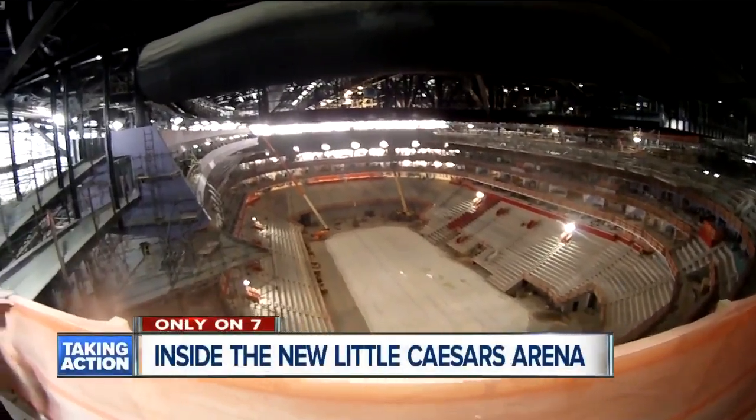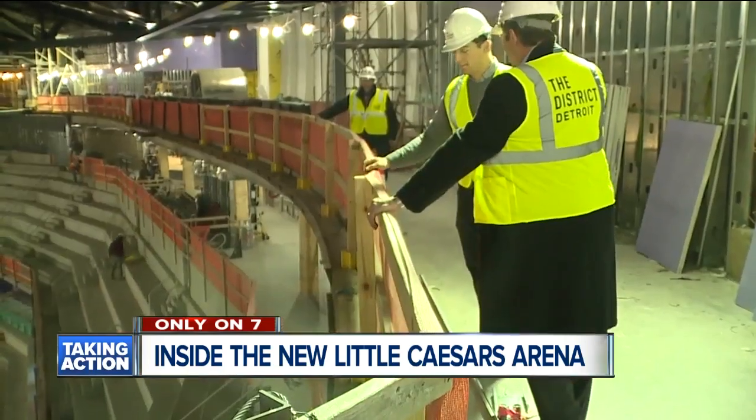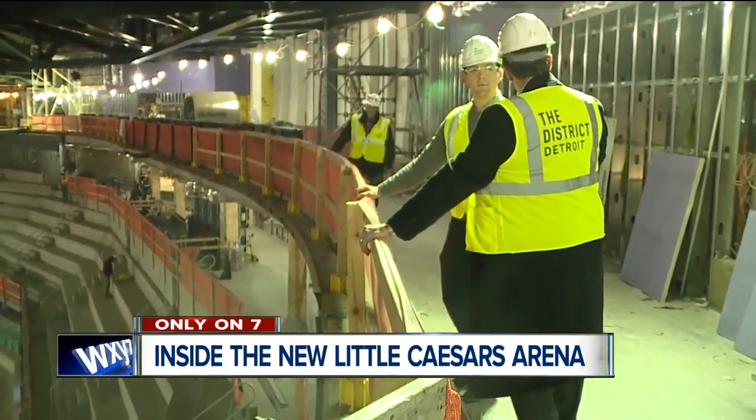Little Caesars Arena is giving us the first look inside the Red Wings locker room, showing off some brand new progress. Our cameras and sports guy Brad Galley are getting that tour today.